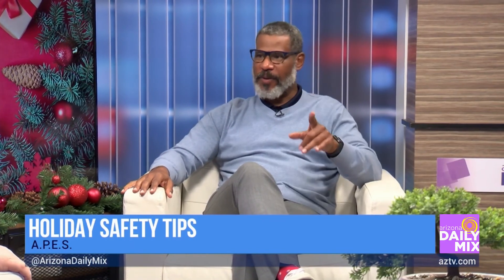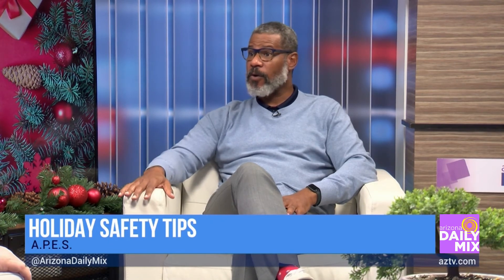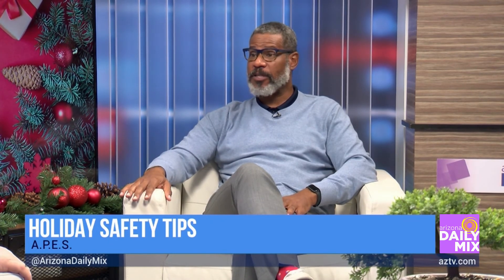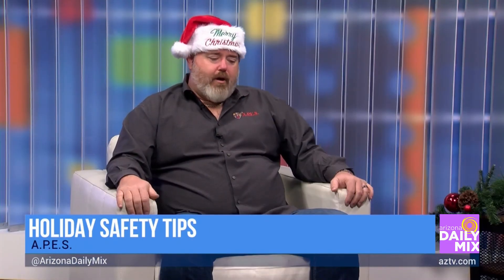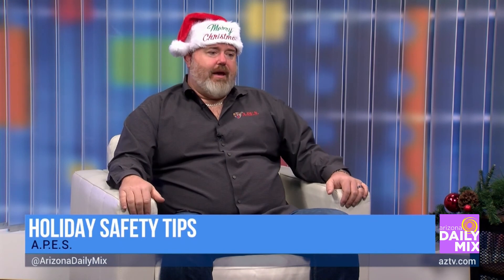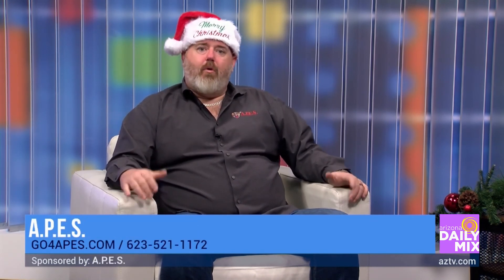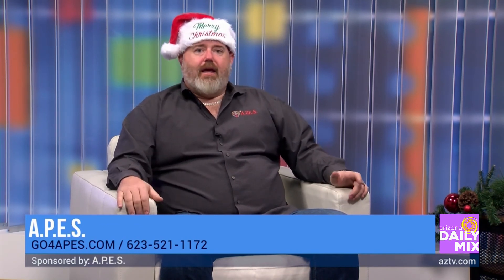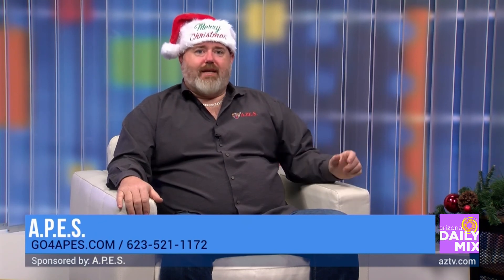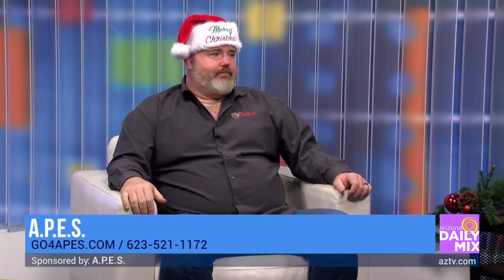Going into 2022 you are looking for employees to be part of your team, especially as people are coming back to work. How can they get a hold of you? We're always looking for good employees. You can reach us at 623-521-1172 or gopherapes.com is our website. You can also email me at brian@go4apes.com — that's B-R-I-A-N at G-O, the number 4, A-P-E-S dot com.